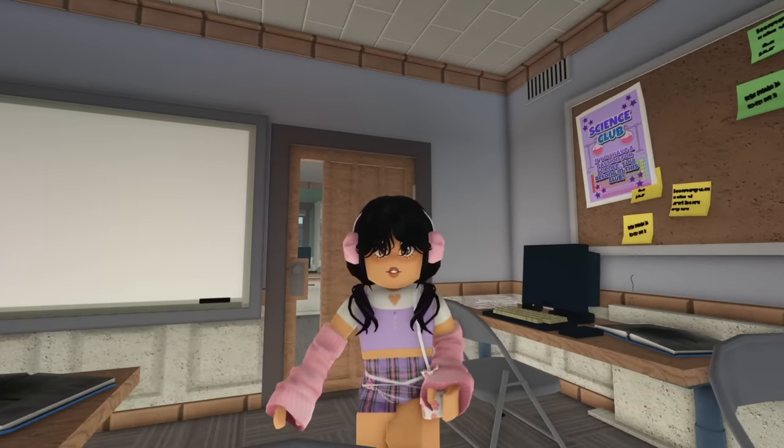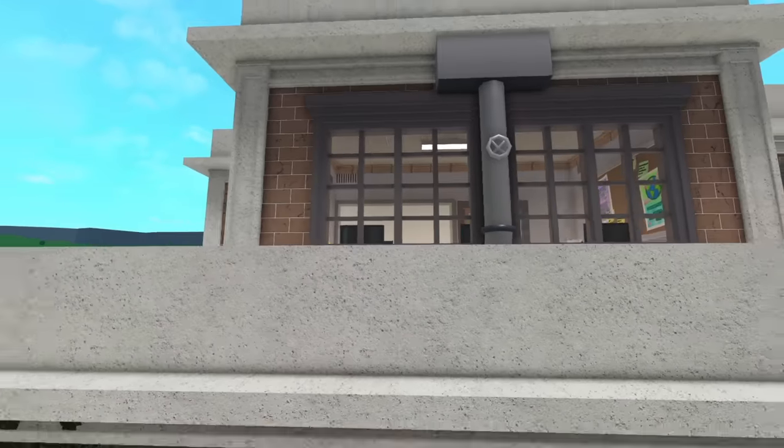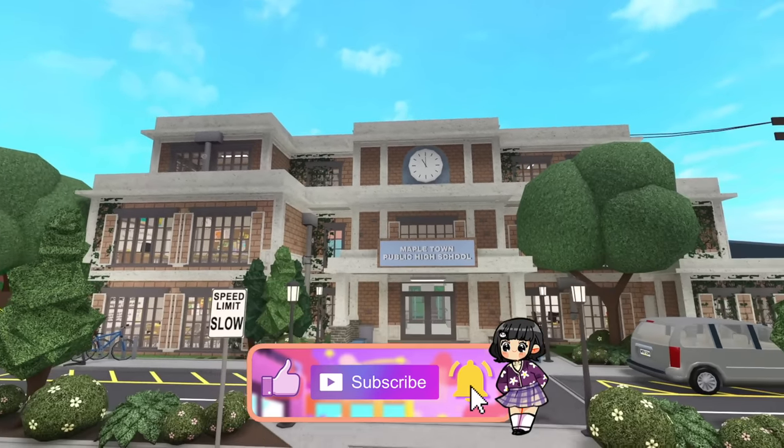Yeah, that's all for this build guys. I hope you liked it. Comment down below and let me know what you think. This took me forever - please go like and subscribe. Bye.